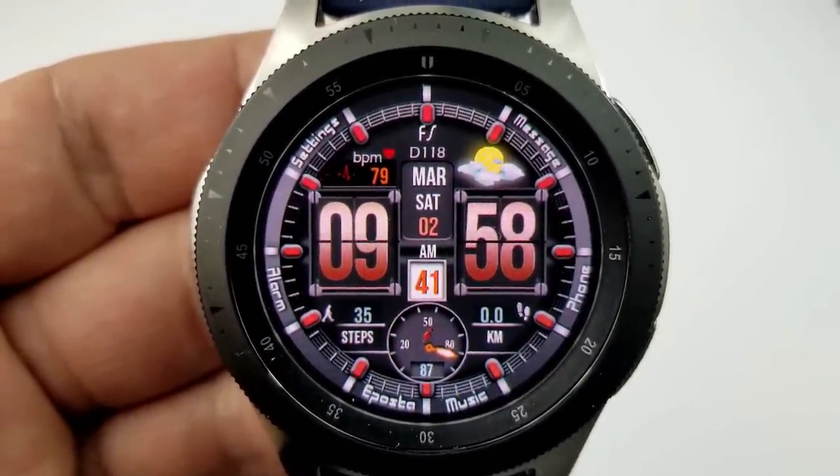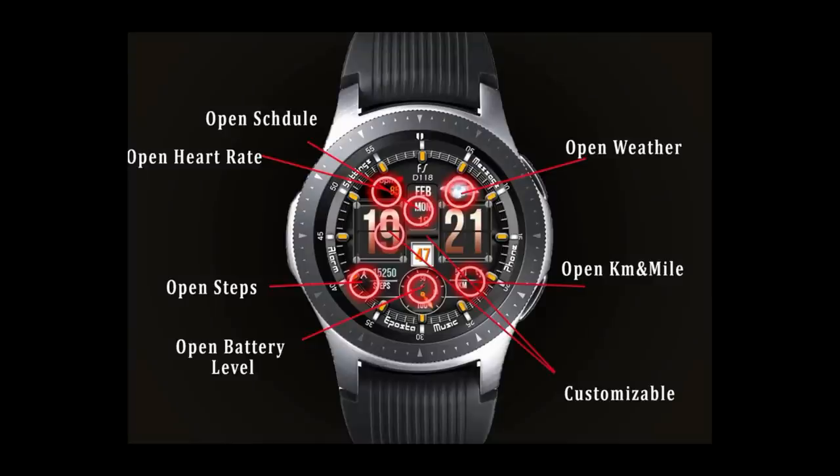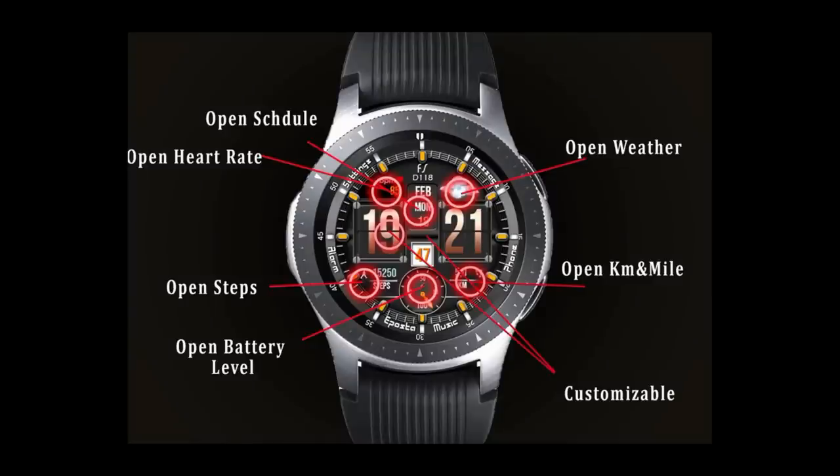Activity features include your total steps count, battery remaining, and distance traveled — all shown at the bottom of the face. The date runs up the center of the face, and the digital time can be set in a 12 or 24-hour format. Finally, this one comes pre-loaded with six app shortcuts and a very colorful AOD mode.